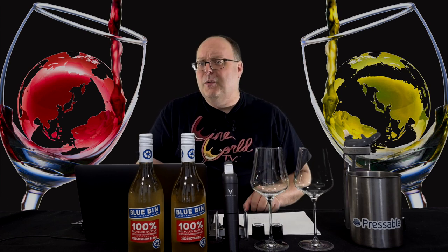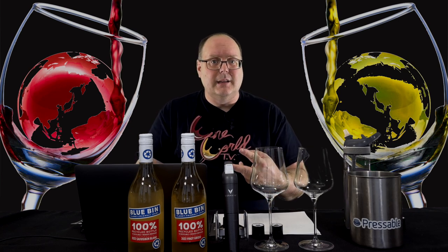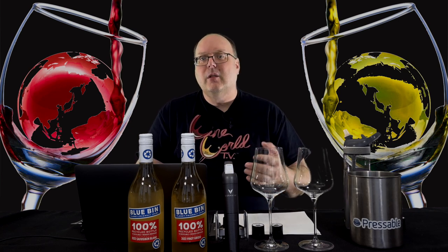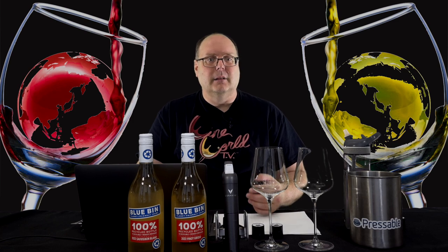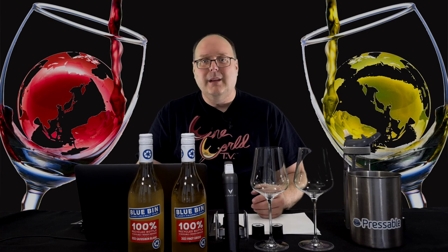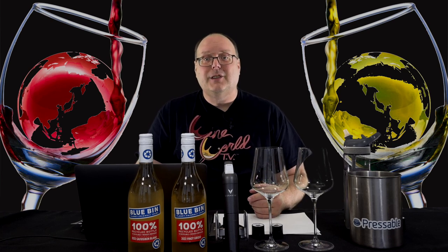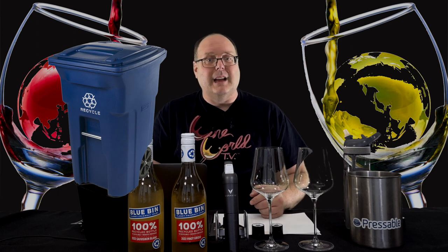Now that I got all those details out of the way, what about the wines? Today I'm doing two of them — I have four total — a Pinot Grigio and a Sauvignon Blanc. The sustainability is the real story here. Also, the name Blue Bin — you might have guessed, I didn't — is from the blue recycle bins outside people's homes.